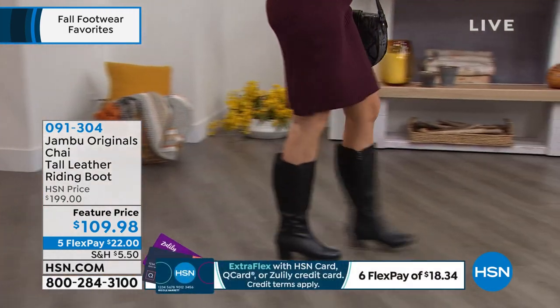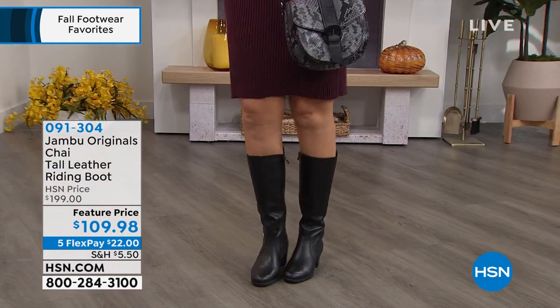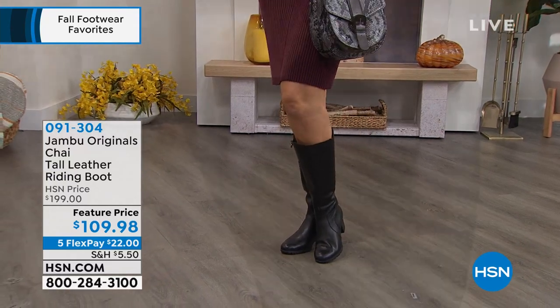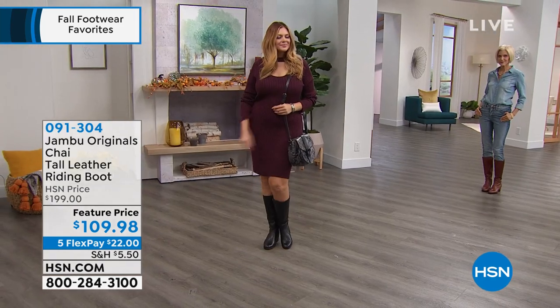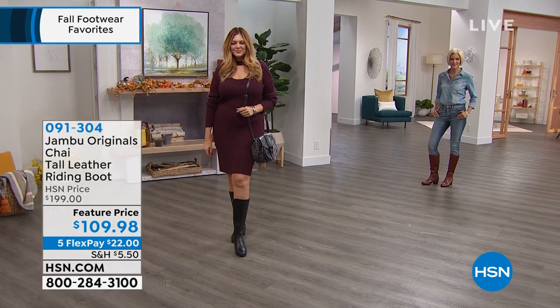We'll talk about the jersey knit lining on the inside and the memory foam you're standing on. Let's welcome in the brand ambassador for John Boo, Kimberly Wells. So great to be with you for our fall footwear.